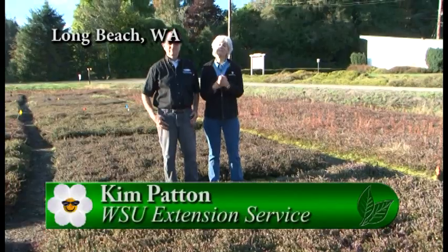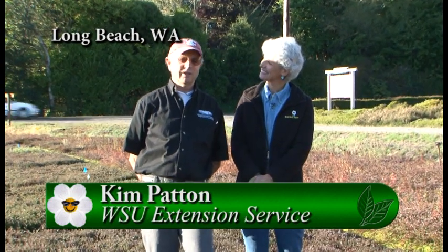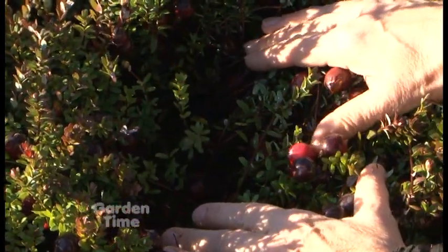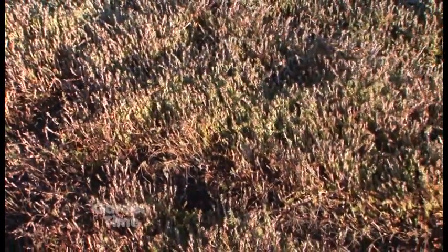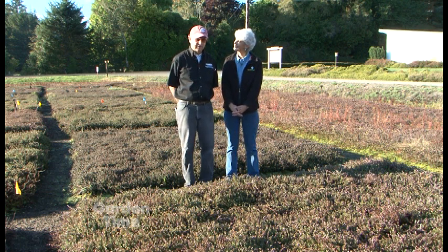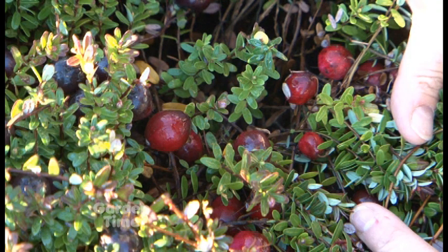Have you ever wanted to see a cranberry bog? I'm actually at Long Beach with Kim Patton. Kim, we're at a research center — this is the WSU Research Station, a research farm of about 10 acres of cranberries grown for research and commercial production. What kind of research are you doing? We do a lot of variety testing — production, disease resistance, fruit rot resistance, fruit quality, as well as pest management work, including weed control, disease and insect control. They're really pretty plants, a low-growing vine that looks the same whether they're 100 years old or just three or four years old — really just a low-profile ground cover.